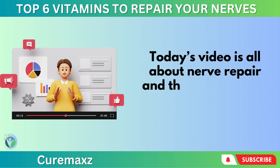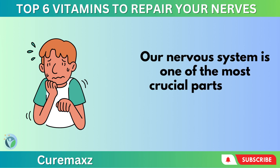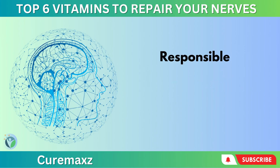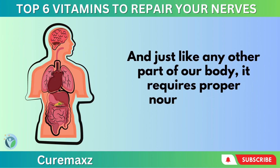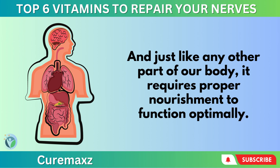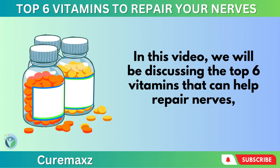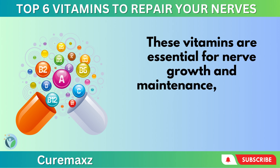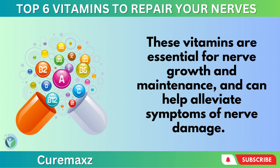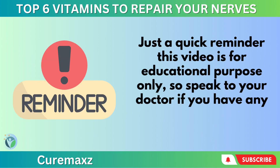Today's video is all about nerve repair and the vitamins that can help us achieve it. Our nervous system is one of the most crucial parts of our body, responsible for sending and receiving signals to and from the brain. Just like any other part of our body, it requires proper nourishment to function optimally. We will be discussing the top six vitamins that can help repair nerves and keep our nervous system healthy. This video is for educational purposes only, so speak to your doctor if you have any medical concerns.